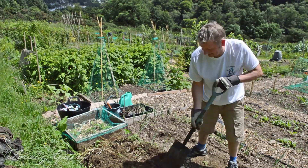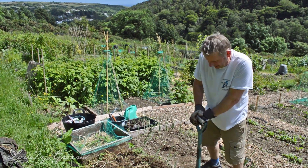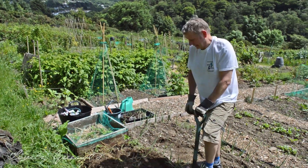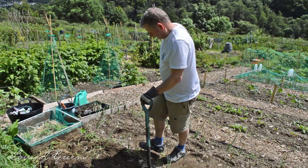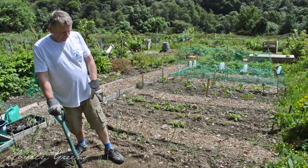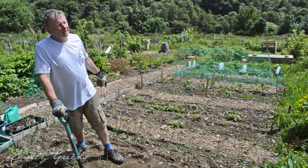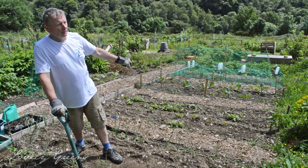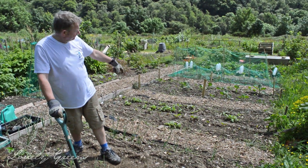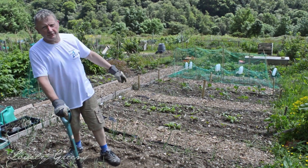So how long have you had this plot? Just about three months now. And you've done really well with clearing it. What do you have growing on it right now? We've got some onions, radishes and chard, sprouts and cabbages, peas and beans and potatoes. Brilliant.